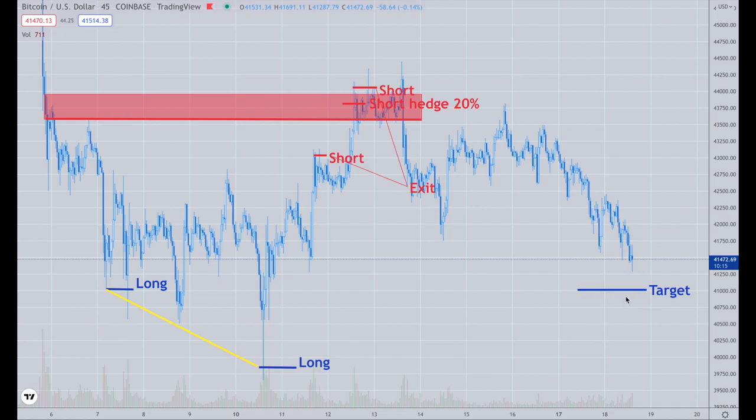So where do we go from here after all of this hits? Now, this is the longer term. Let's go to a bigger picture and also take a look at Ethereum.